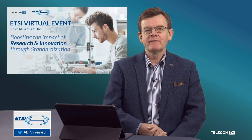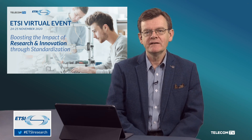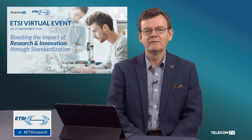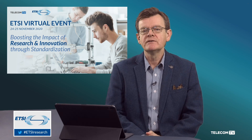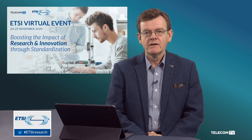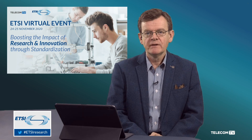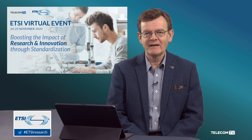Over the next two days we have a full agenda of presentations, panels and interviews. Details and timings are on the website, and if you miss anything, don't worry — it will all be available to watch later on demand. We will also be taking your questions during a live Q&A session at the end of each day, and you can submit your questions now. Stay with us for our next session, a panel discussion featuring today's speakers, which will address the research, innovation and standards ecosystem in ETSI. Goodbye for now.